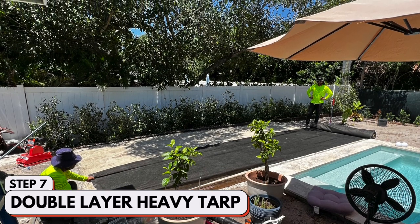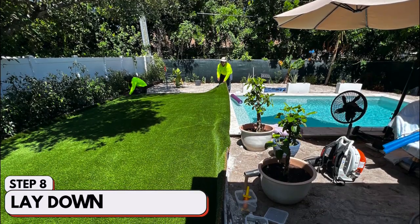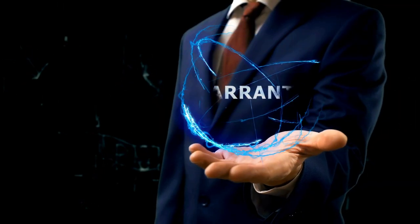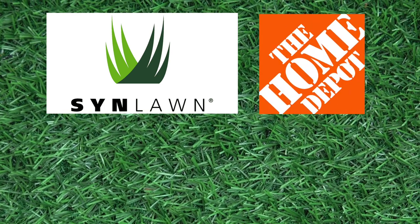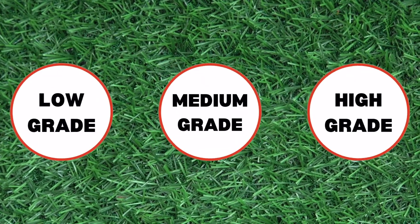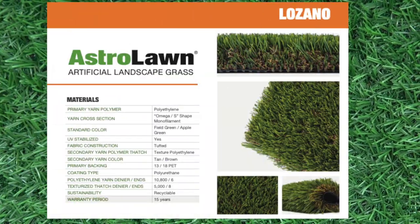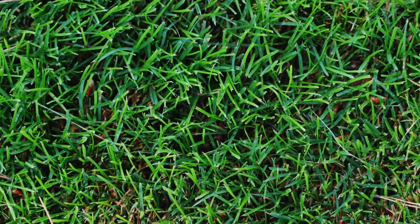Then they come in and start laying the grass. We went through Home Depot after looking at this process because we wanted a big brand to back us for warranty. This specific company, Sin Lawn, through Home Depot, comes with a 22-year warranty. We opted from three different types of grasses — there was a low, medium, and high grade. We got the high grade, which was called Lozano. It has a beautiful undertone brown color so that it looks real as you're walking through it.